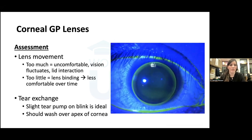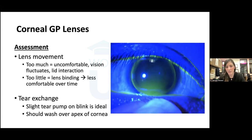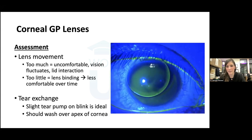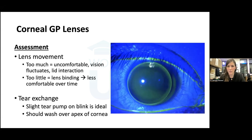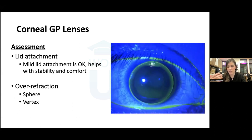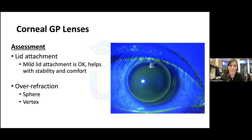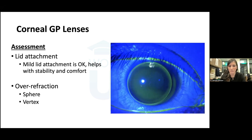Too much lens movement causes visual disruption and lid reaction. We want limited movement — just enough for tear exchange and to prevent binding — with a slight tear pump on every blink and fluorescein washing over the apex. Lid attachment is okay for patients without keratoconus since the lens glides nicely, but too much movement with lid attachment can abrade the apex in KC patients, so I try to avoid lid attachment unless the patient has very mild keratoconus. A reminder on over-refraction: many of these patients may have higher over-refractions, so don't forget to vertex when ordering that first lens.